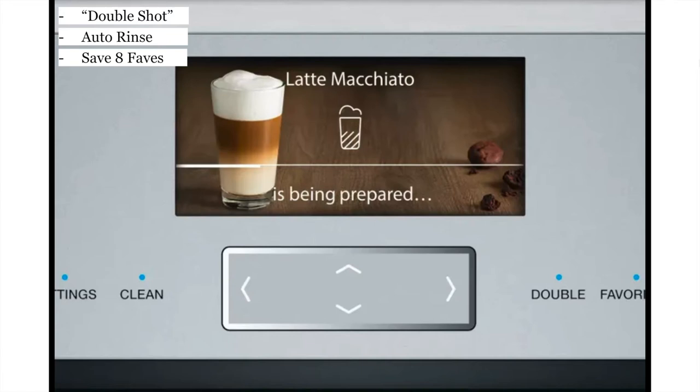The last feature on this slide is the Automatic Rinse. This uses hot water and steam prior to and after brewing to ensure that the machine is fresh, clean, and ready to use. So when you turn it on, be ready for it to use that hot water, and after it's done it'll do the same thing.